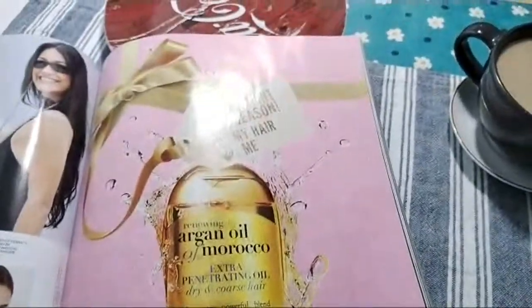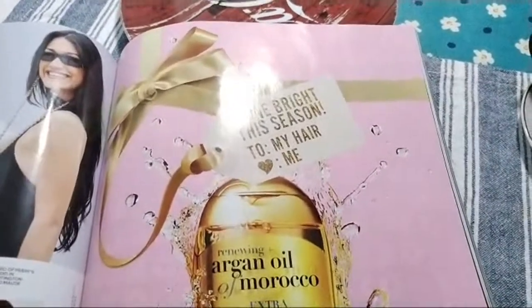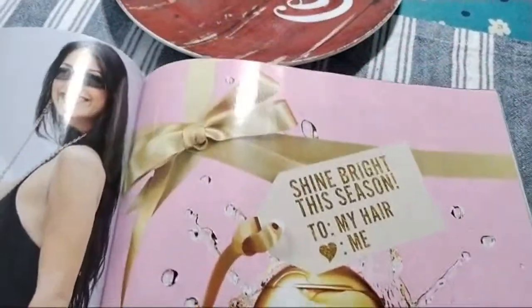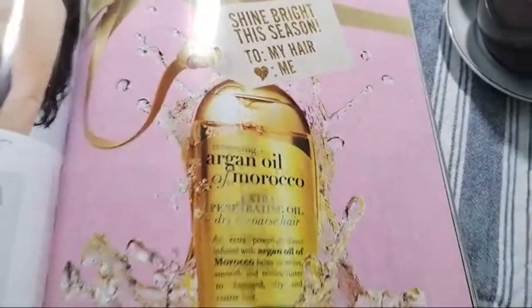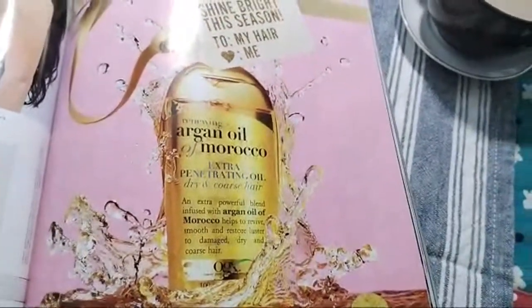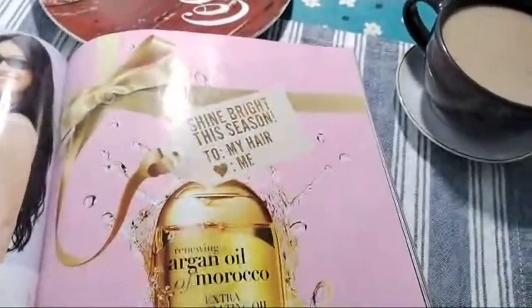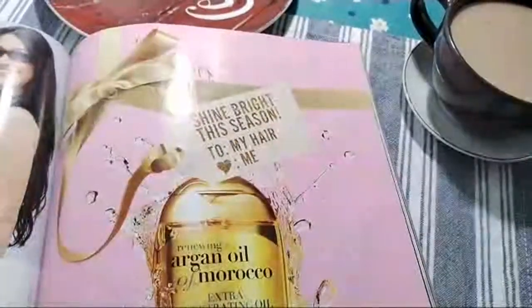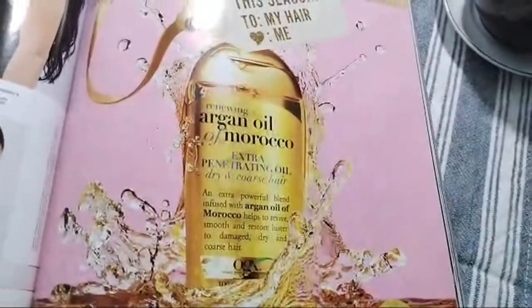You can buy this brand, Argan Oil of Morocco, in any supermarket — available at BJ's, Walmart, ShopRite. This is very cheap and very good quality. I'm using this brand. I really recommend you try this for yourself.